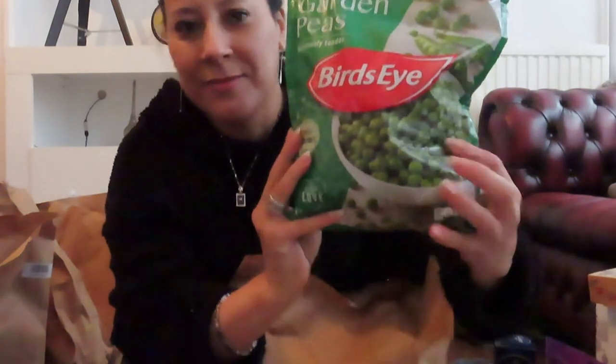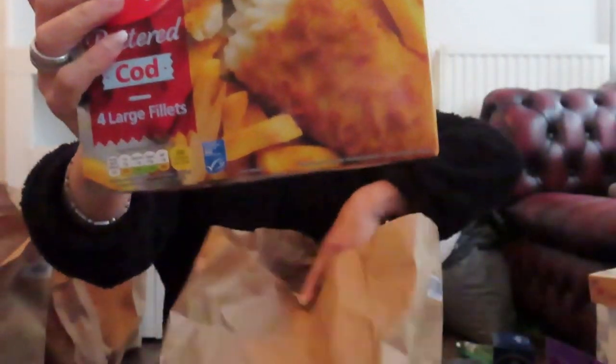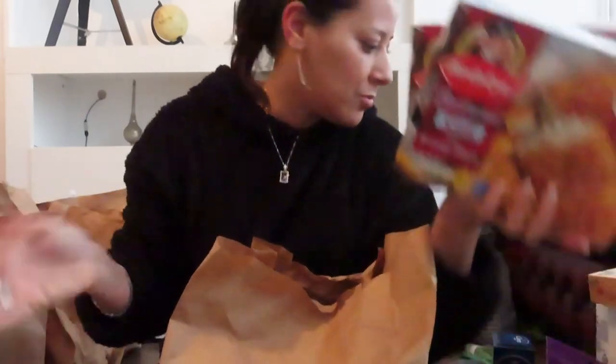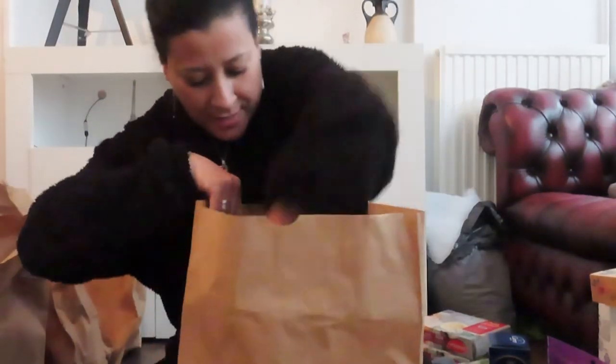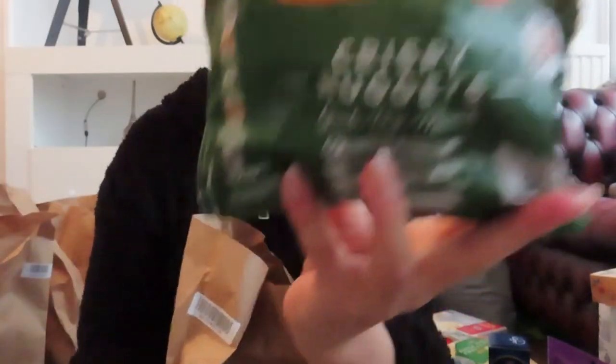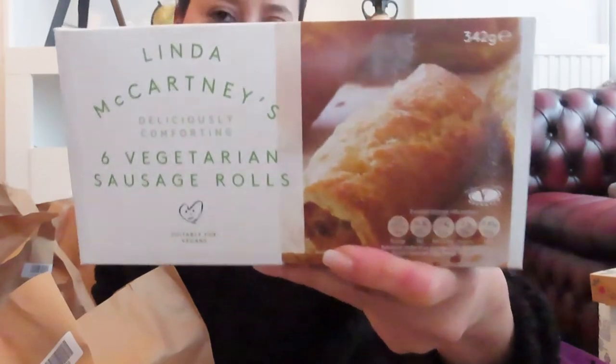Next bag is for frozen items. I have some peas and two boxes of battered cod - for those days I don't want to cook, I can just put them in the oven with chips and vegetables. I also have some sweetcorn. Then there are these meat-free crispy nuggets from the frozen section - they actually taste like chicken nuggets. And I got Linda McCartney vegetarian sausage rolls - six of them. I've never tried those before, looking forward to it.